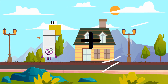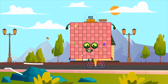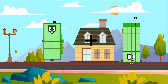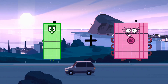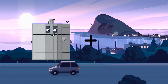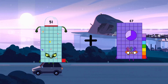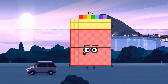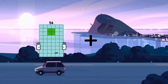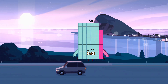Thirteen plus eighty-nine equals one hundred two. Forty plus eighty equals one hundred twenty. Fifty-one plus eighty-six equals one hundred thirty-seven. Fifty-four plus four equals forty-four.